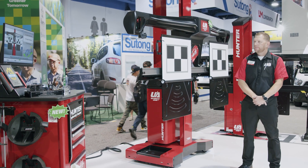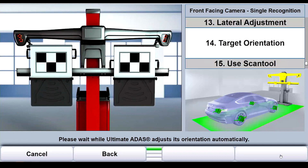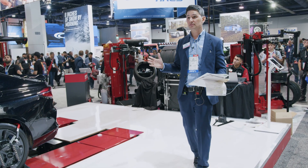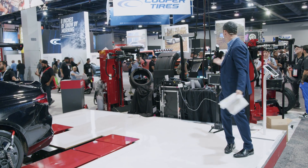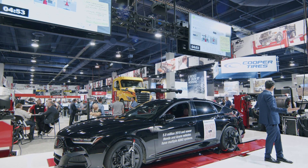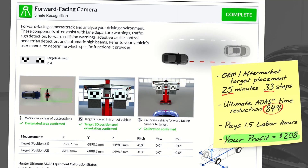What's nice about this too is it does a final orientation of this procedure. If we take a look at the TV screens, you can see it's adjusting to make sure all the targets and all the information is properly accounted for. Once it's done taking these measurements, we are just about ready to send this information to the cloud. OEM aftermarket target procedure: 25 minutes and 33 steps. We got that done in three minutes. Ultimate ADAS: 84% time reduction — still pays 1.5 labor hours and you profited $208.